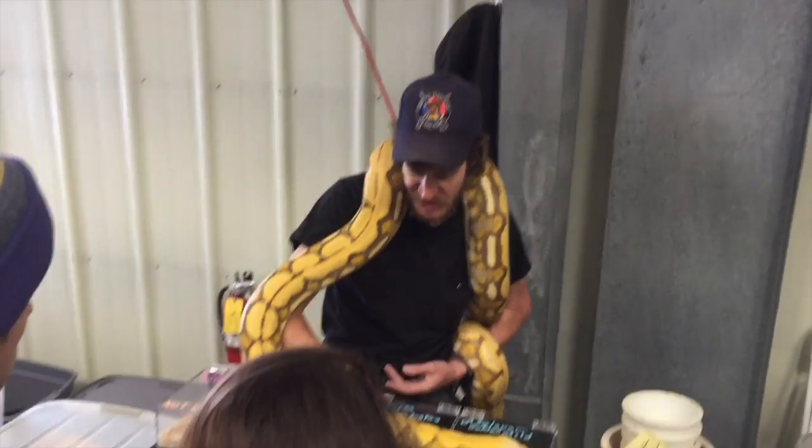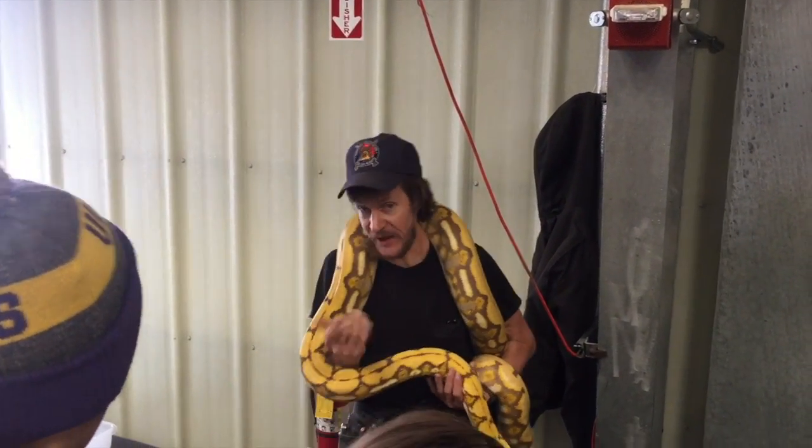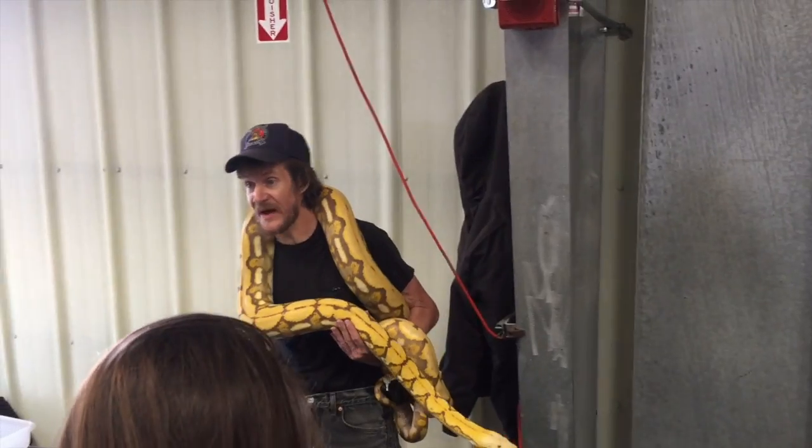Little teacup pig, guys. They haven't bred her yet. Gorgeous little thing.